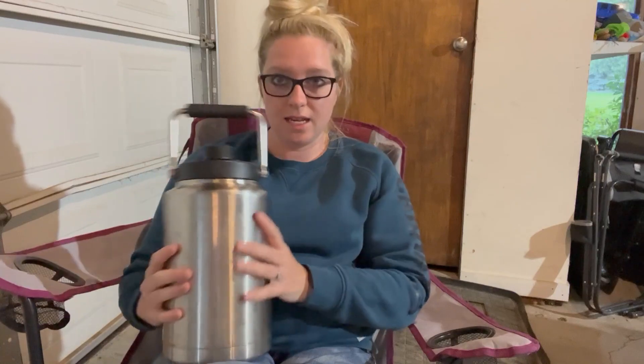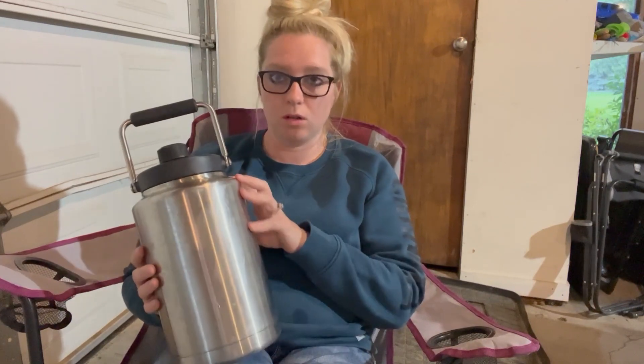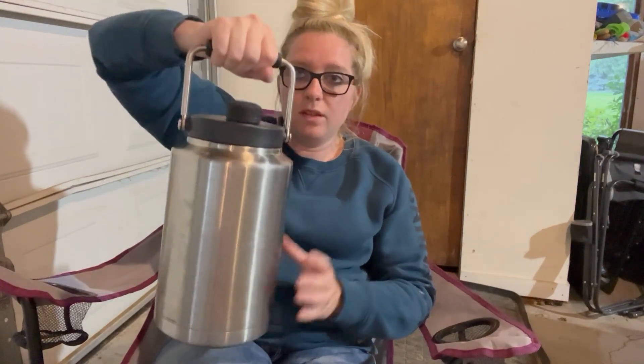We bought this Yeti one-gallon canister — it holds a gallon of water and keeps it cold for the majority of the day. We don't put ice in ours, but it does hold ice for quite a while.